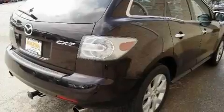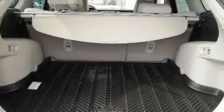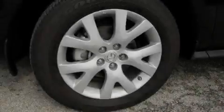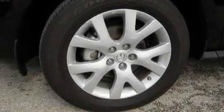Its top features include a moonroof, heater vents for rear seat passengers, cruise control, a premium audio system, leather seats, a turbocharger, aluminum wheels, a low tire pressure indicator, steering wheel mounted controls, and this vehicle has fewer than 19,000 miles on the odometer.